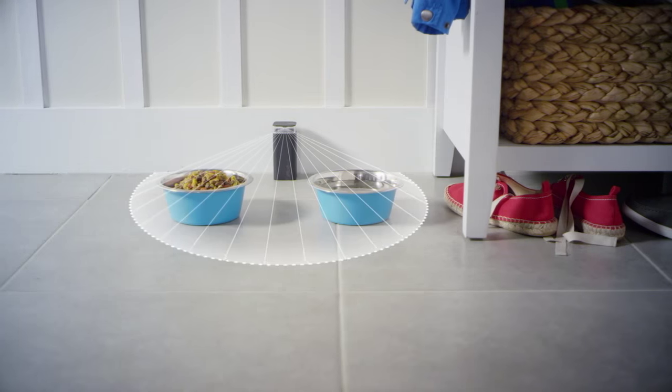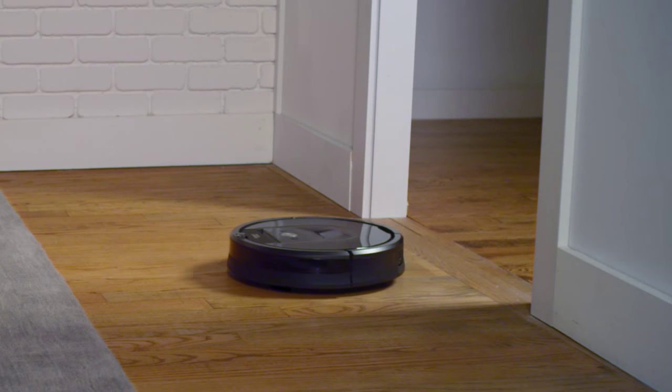If you want Roomba to be free to clean all over, please be sure to keep doors open so Roomba can pass through easily.